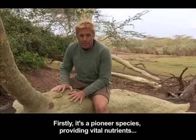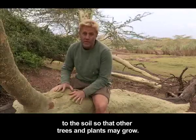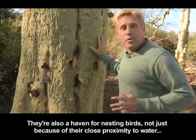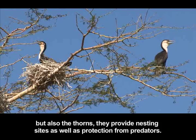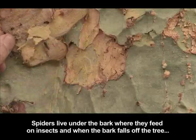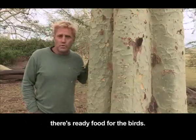Firstly, it's a pioneer species, providing vital nutrients to the soil so that other trees and plants may grow. They're also a haven for nesting birds, not just because of their close proximity to water, but also the thorns — they provide nesting sites as well as protection from predators. Spiders live under the bark, where they feed on insects, and when the bark falls off the tree, there's ready food for the birds.